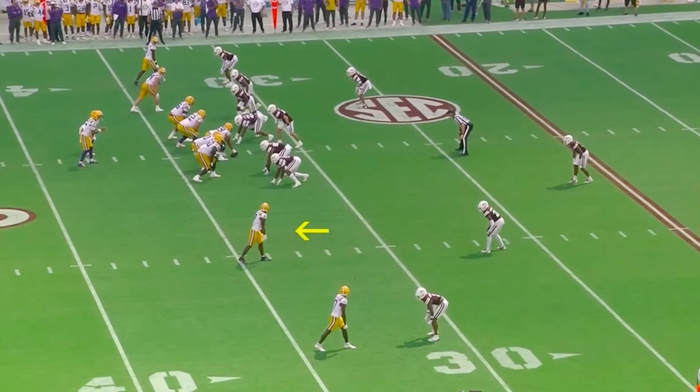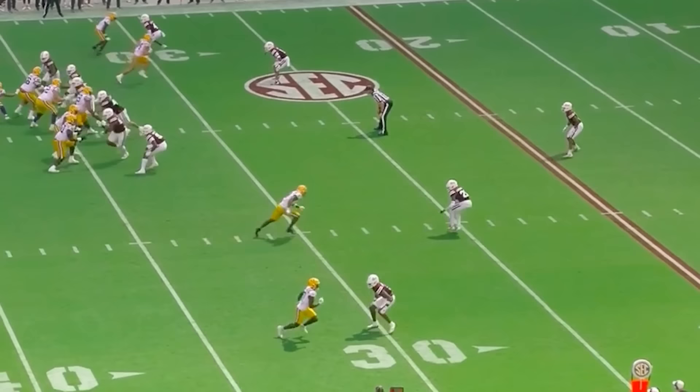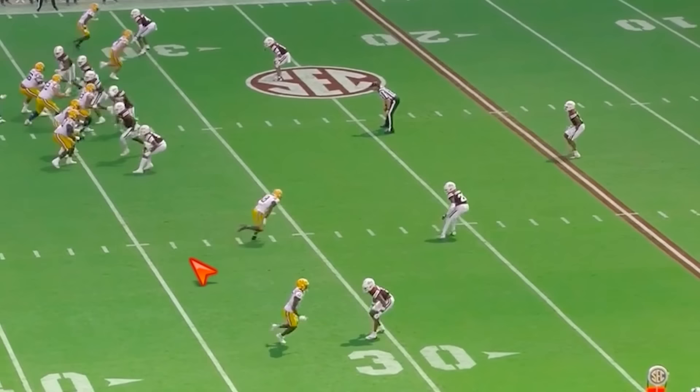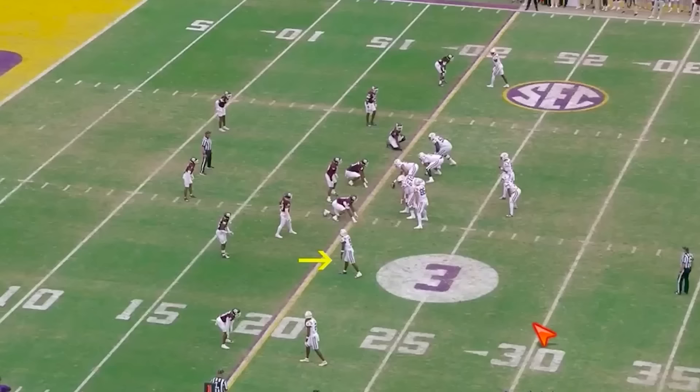We're just running past corners. This time we're hitting them with more speed — this is actually a fourth down too. We hit them with speed and then this speed cut right here. We keep an inside track; it's subtle. See how we're outside the hash working to the inside. We get this corner's hips open, then plant your foot and go run past him. Easy money touchdown, Malik Nabors versus Texas A&M.